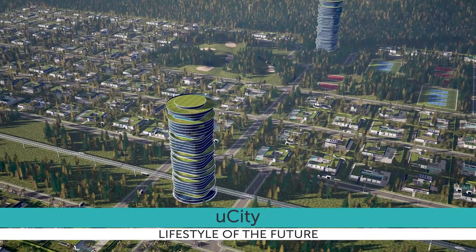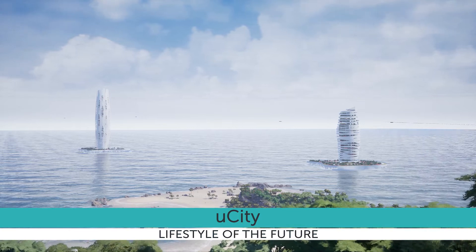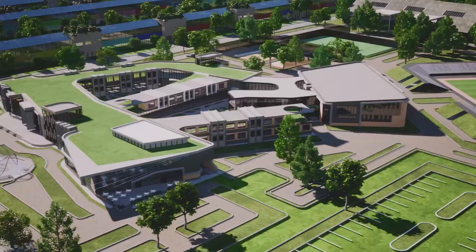Linear cities, U-cities, allow you to combine a healthy environment with high levels of comfort and transport accessibility, opening the way to the lifestyle of the future.